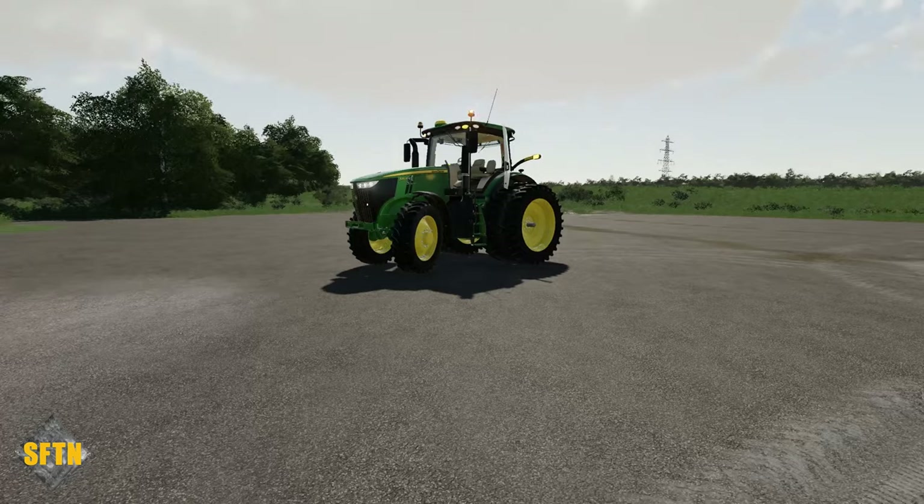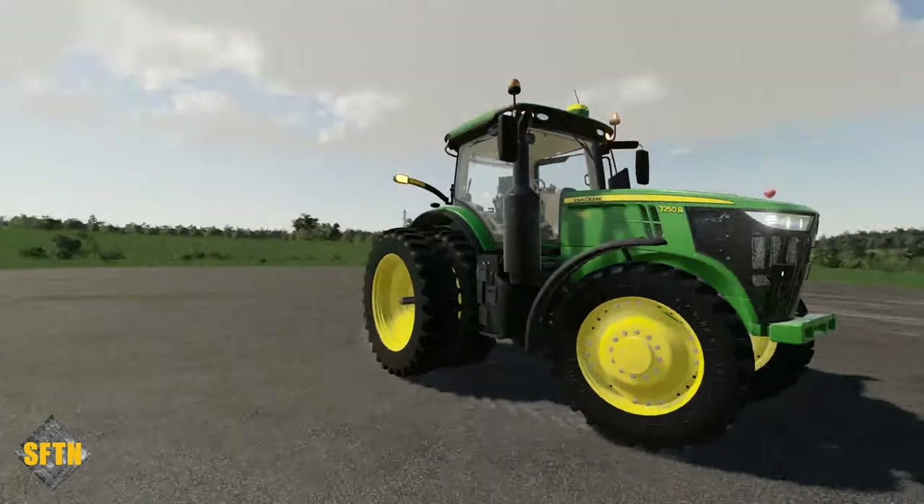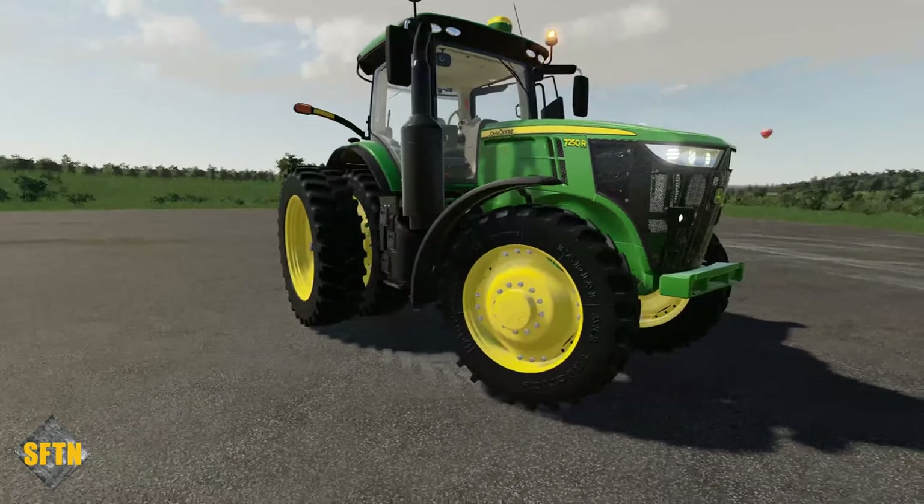On the back end we've got a three-point linkage with quick hitch and drawbar as well — a really nice amendment to the in-game version, giving you plenty of different options. $238,000 is the starting price, but I think you'll agree it's a beautiful-looking model and really does look great. Custom Modding have done a wonderful job.